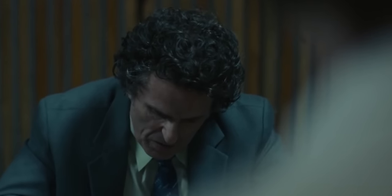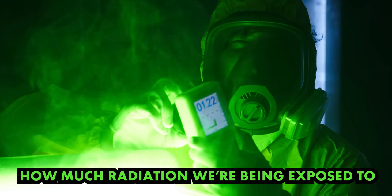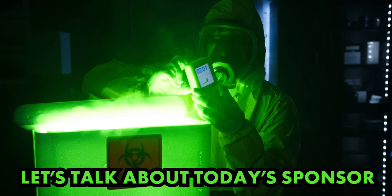Well, that's not great, but it's not horrifying. While we'd like for this Geiger counter to finish calculating how much radiation we're being exposed to currently, let's talk about today's sponsor, Skillshare.